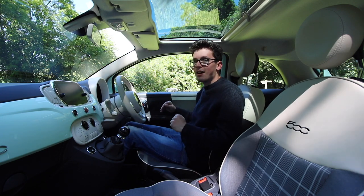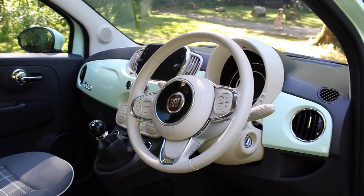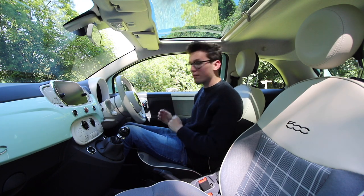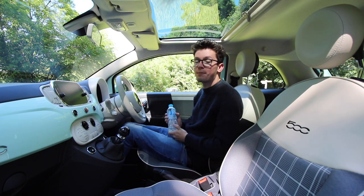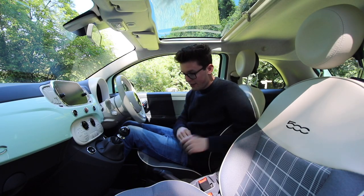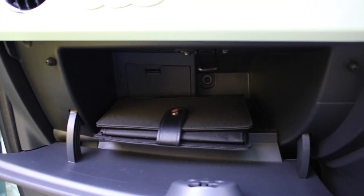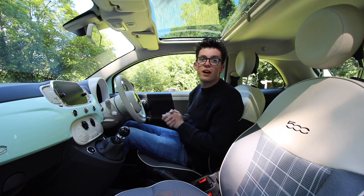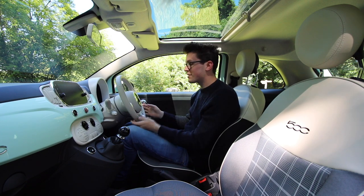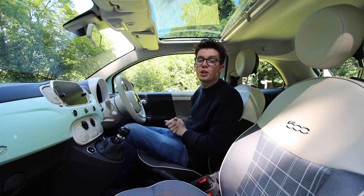The seating position is nice and high so you have a good view of the road and it gives you that bit of extra leg room. The steering has height adjustment but no reach adjustment, but you don't expect that in a car of this size. When it comes to storage, you have decent sized door bins that can easily manage a bottle of water, two cup holders in the middle, two more in the back, some little change pots, and a decent sized glove box. Overall the 500 Lounge is a very nice place to be with the retro styling, chrome door handles, and leather wrapped steering wheel with chrome accents — it really does set this car apart from the competition.